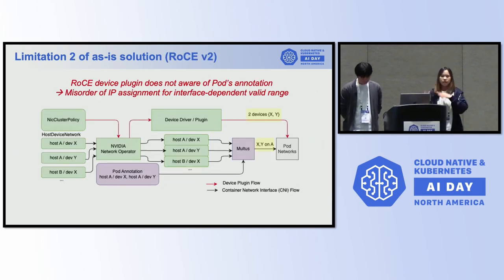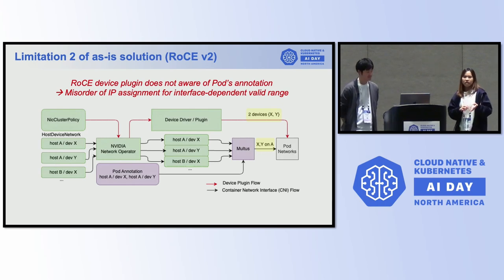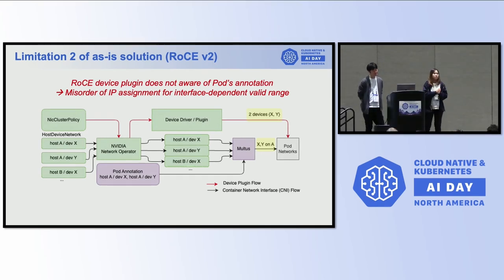The second limitation we found in existing solutions is that the device plugin doesn't talk well with the CNI — specifically Multus. They have different ways to allocate and configure the network device. With a device plugin you can define how many devices you want, but in the annotations you have to specify the order of network interfaces. In the case of RoCE GDR, we have to precisely say which interface gets which IP address, requiring exact matching of orders. So we cannot work with the existing solution and need Multi-NICs CNI to come in.